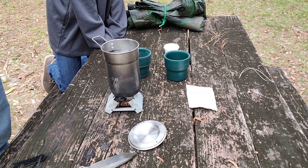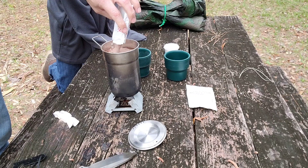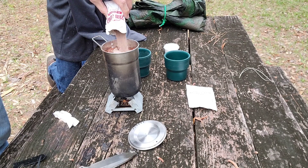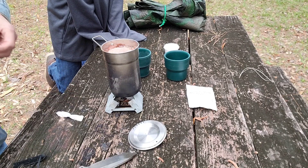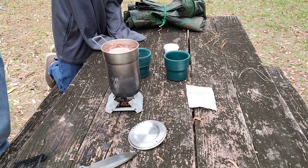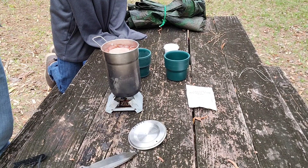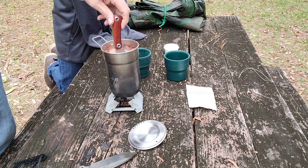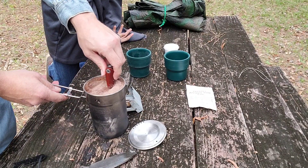Our fuel tablet is about burned out. We're seeing some water bubbles in our water, so that water is getting warm. That's about dry all the way out. Let's take it off there — that was not the brightest thing I've done all day.